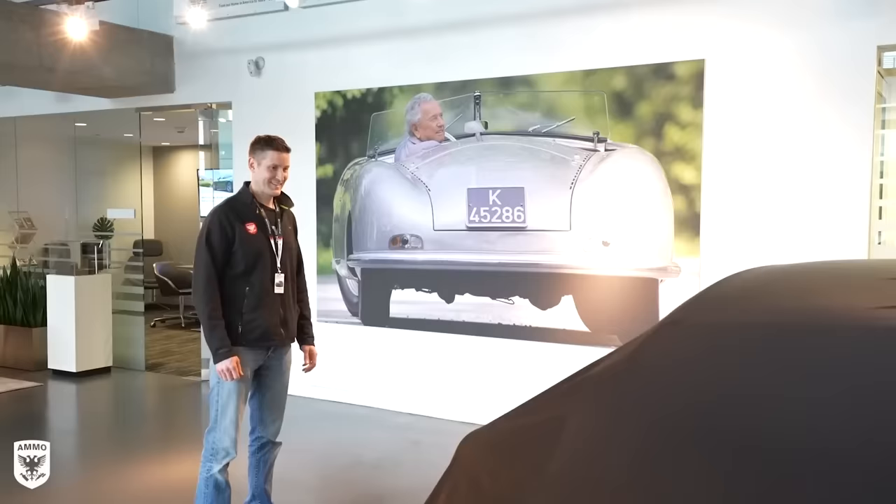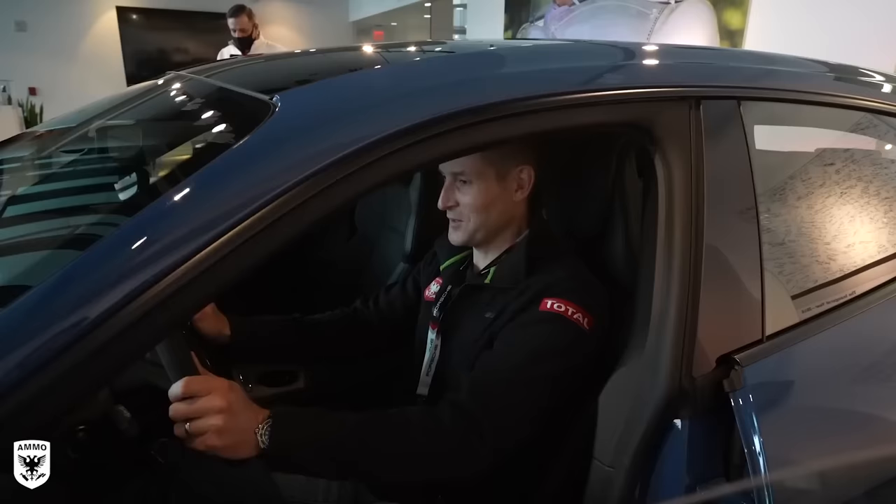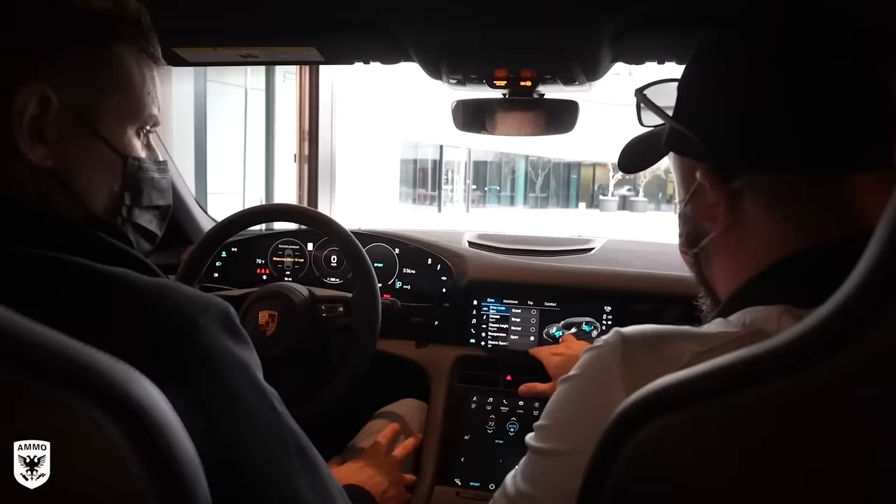The big day is here — you're ready to pick up your brand new car. In advance of that, you've already told the salesman: when the car arrives, I don't want you to do anything other than work on the ECU, meaning remapping it for whatever country you're in. I don't want you to wash it, wax it — don't even look at it. Leave all the plastic on it.